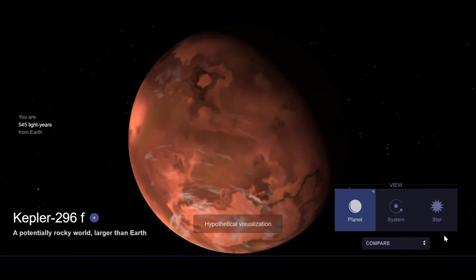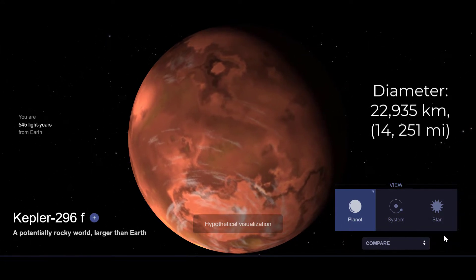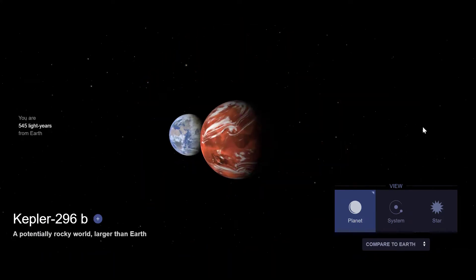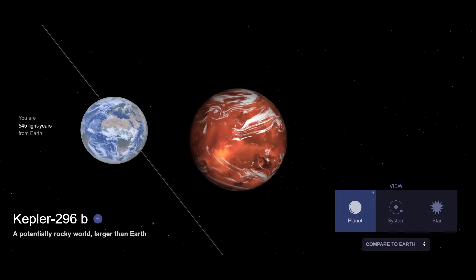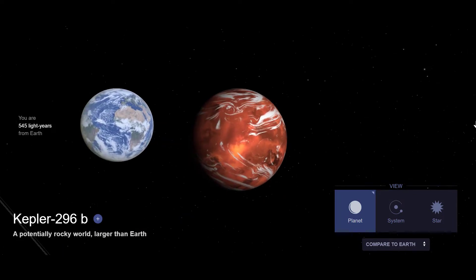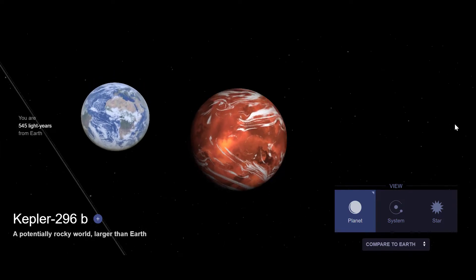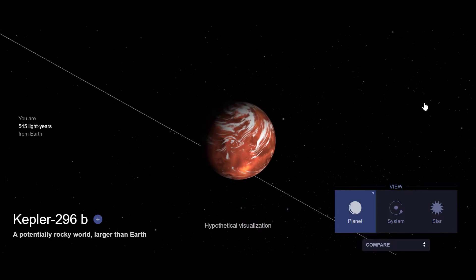#19. Kepler-296f is a confirmed super-Earth exoplanet orbiting within the habitable zone of Kepler-296. Kepler-296f has a radius of 1.79 times that of Earth and the planet orbits Kepler-296 once every 63.3 days. The planet is located within the habitable zone, a region where liquid water could exist on the surface.